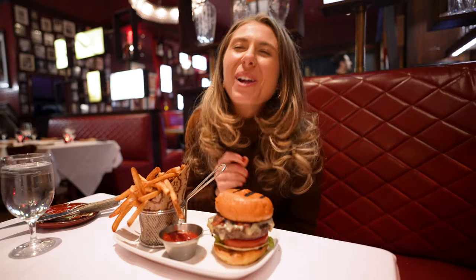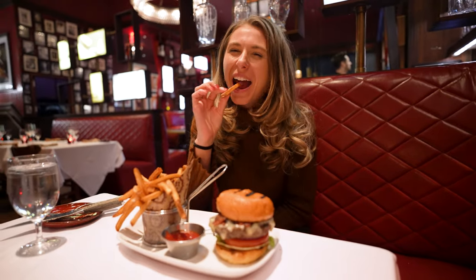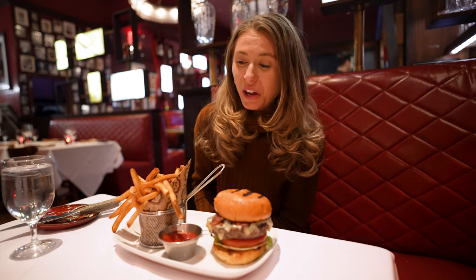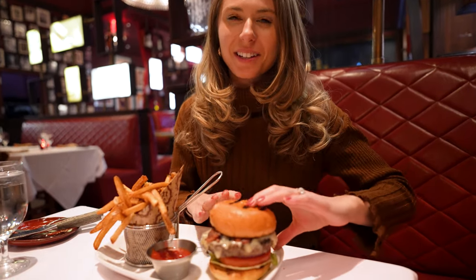They're so nice and crunchy and salty — love that. Let's dig into this burger. This is huge. I think it's bigger than my mouth, so I don't know how I'm going to do this.